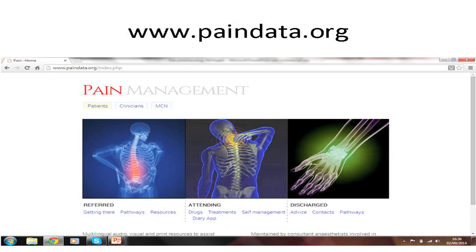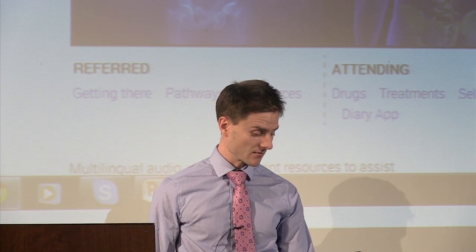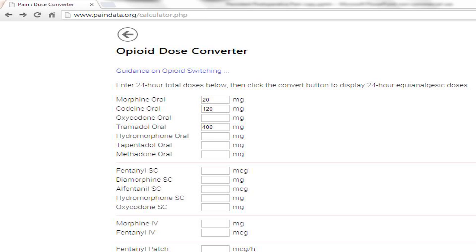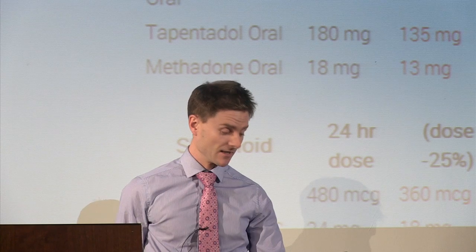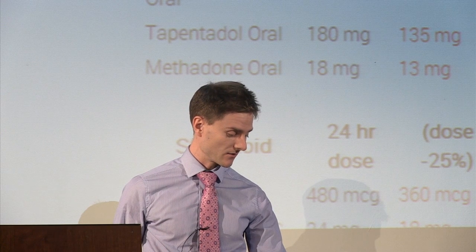I hope everyone's aware of this website, www.pandata.org, updated and run by local consultants in Glasgow. It has some quite handy things, probably the most significant being an opioid dose converter. You can put in the doses of all the drugs a patient is taking and it will give you a conversion with a 25% dose reduction. There are also lots of other resources, including all these talks uploaded to the website.